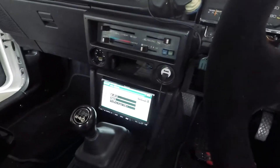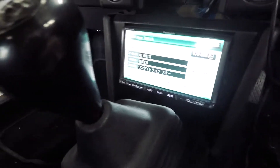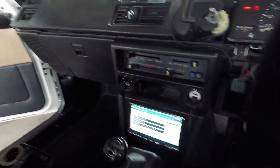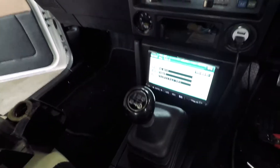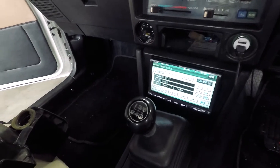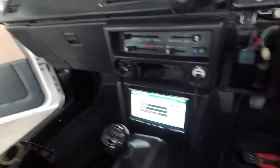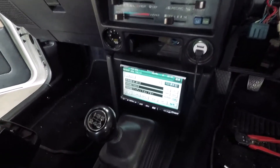The latest feature to add to the car is this big Japanese stereo. It's rather bright at night, so I figured out that you can actually dim it down. Now when the parking lights are on, the main lights, it dims down.